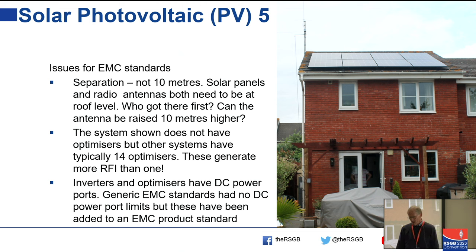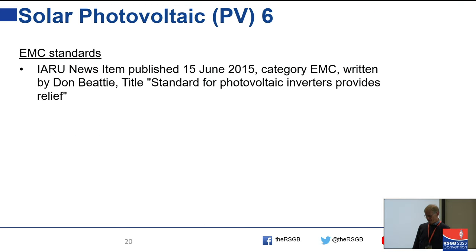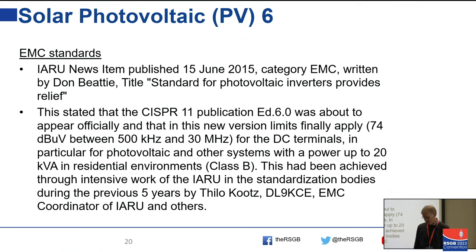Third issue: the generic EMC standards had no limits for DC power ports, so you could effectively do what you like — though you still had to meet the protection requirements of the EMC regulations. That changed in 2015. CISPR 11 — the International Special Committee on Radio Interference — introduced DC power port limits and also became a product standard. The generic standard didn't have any DC conducting emission limits below 30 MHz on the DC power ports.